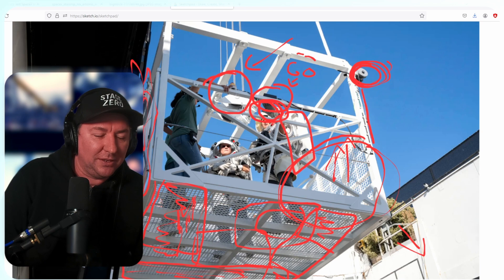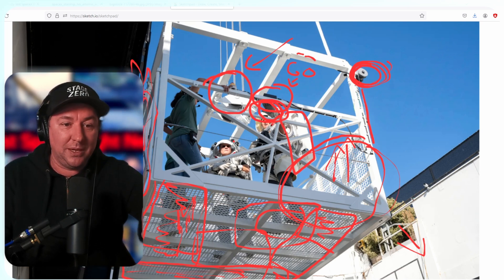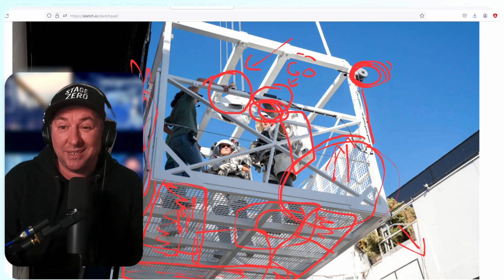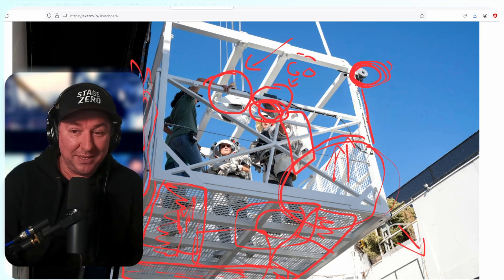These astronauts had to do this testing so that future astronauts can get on this thing comfortably and know everything works properly for them in their suits. A 2027 or 2028 Artemis 3 landing on the moon is what both NASA and SpaceX are going for.